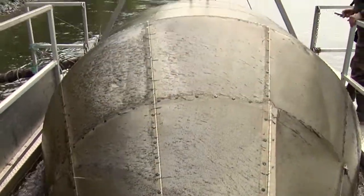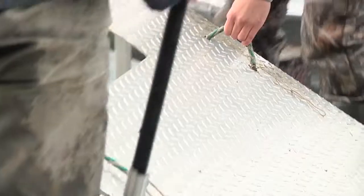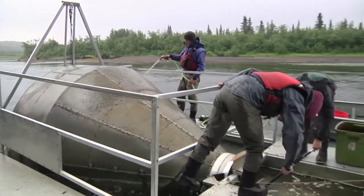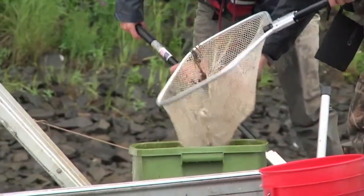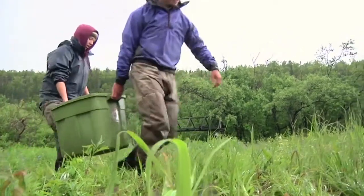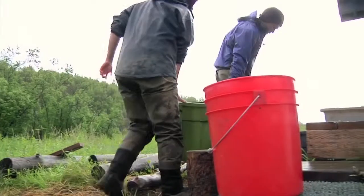The screw trap basically catches coho and king smolt that come down the river, and it's set up mainly as a recapture site. Farther upriver we have hoop traps and minnow traps, and we catch the smolt up there and put a little mark on them. So then hopefully we'll catch enough of the marked fish to get a rough estimate of how many smolt are going out of the Unaclede drainage.